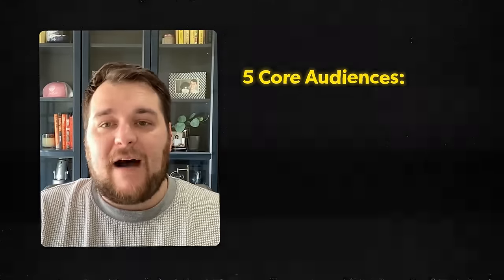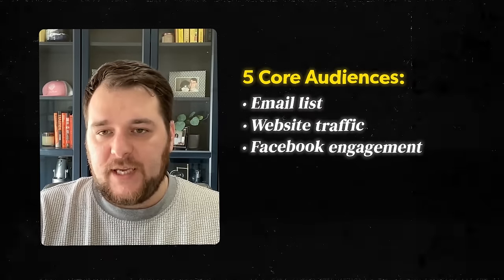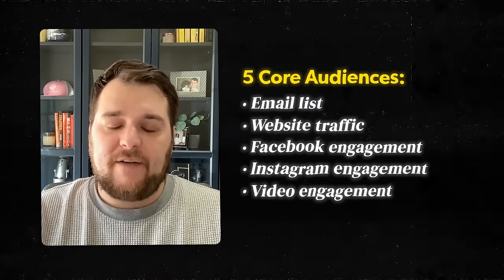So this sphere of influence helps you build multiple audiences that you can then retarget. From an advertising perspective, there are five core audiences this builds: your email list, your website traffic, your Facebook engagement, your Instagram engagement, and potentially your video engagement if you do video content. From an organic perspective, you're also growing your email list and your social following — audiences you can always put content in front of.